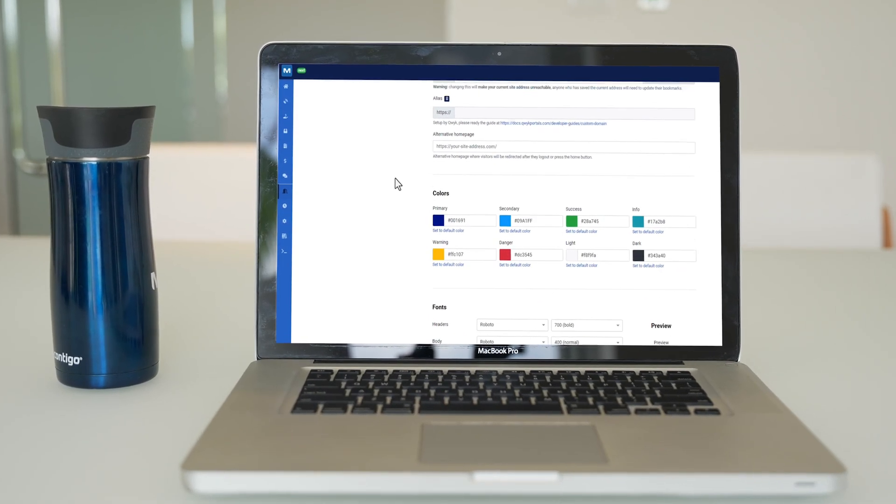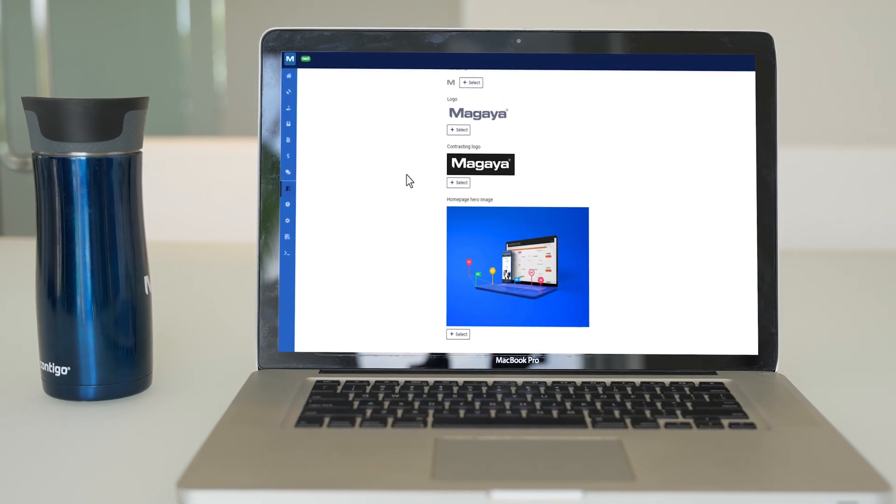Customize the site with your company's colors, fonts, and media such as your logo to brand it with your company's look and feel.